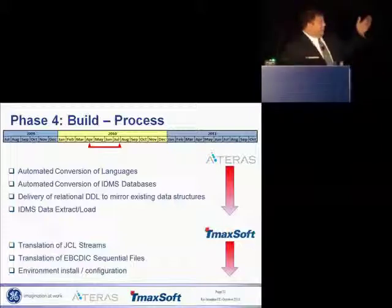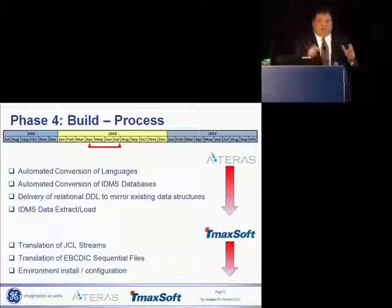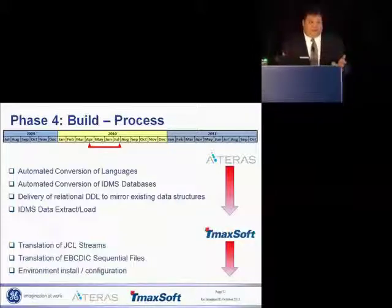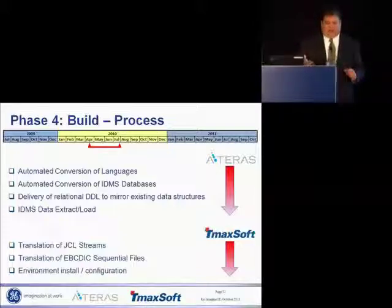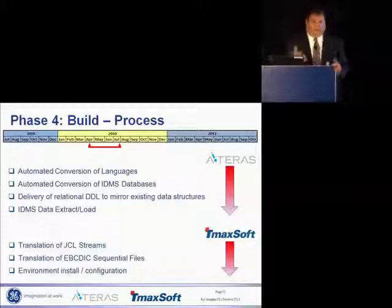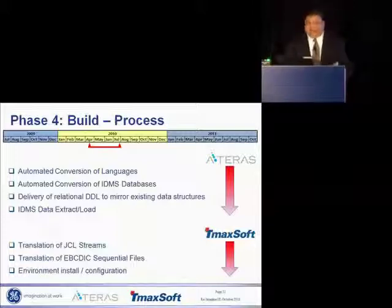I didn't spend a lot of time on the build, and you'll notice it wasn't very long. Once you do that pre-work — and that's why I stress the assessment so much — the build is easy. The automation that Ateris has for that code conversion is pretty cool. We decided to do a code freeze, and Ateris didn't understand why, because literally they could rerun the entire code conversion in about three days and reconvert the entire application again. Really cool stuff.